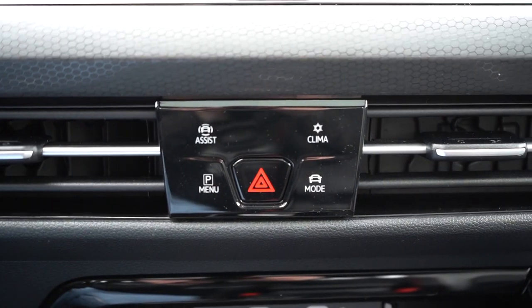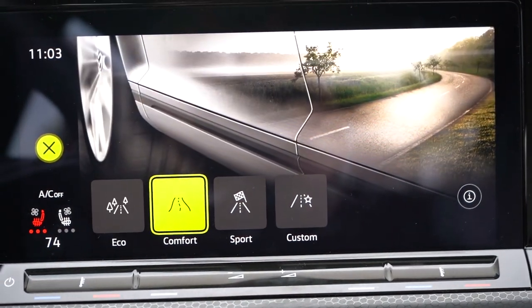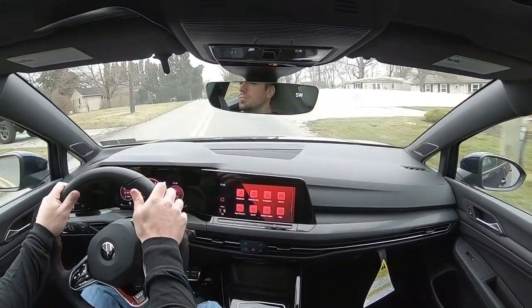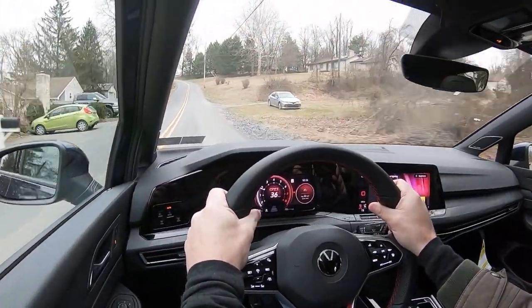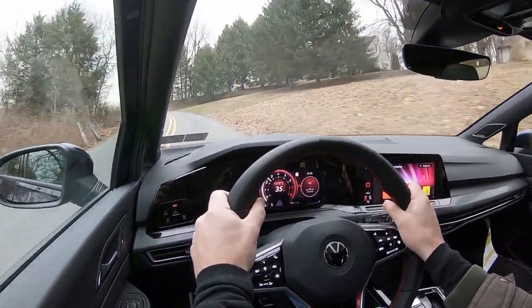Before we do any acceleration or paddle shifter testing, I wanted to mention the drive modes. There's a button labeled 'Mode' just underneath the infotainment screen. When you press it, you get options like Eco, Comfort, Sport, and Custom, adjusting shift points, throttle response, gauge colors, steering sensitivity, engine sound, and even climate control settings. Well done Volkswagen for all those adjustments.